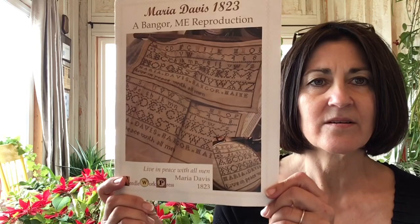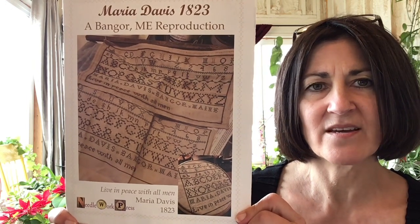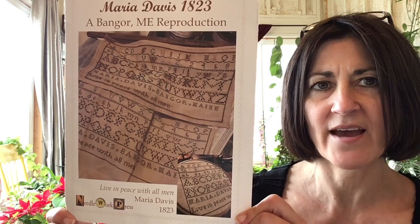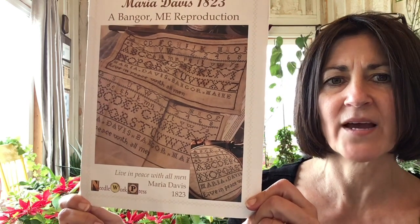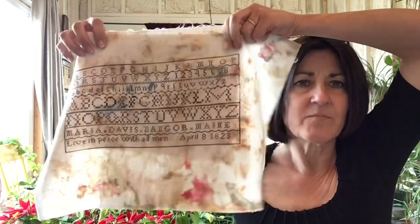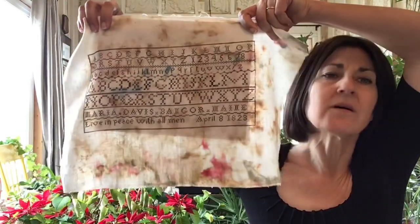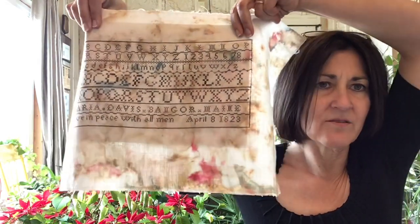Also while at Spring Green, Wisconsin last May I came upon this great project I'd never seen before. There's a specific reason I picked this next project — it is a Bangor, Maine reproduction. A little knowledge about me is my favorite author is Stephen King, so I absolutely had to have a marking sampler on my wall that reflected where Stephen King is from. This is a pattern by Needlework Press called Maria Davis 1823. I did stitch this on a piece of material that I hand-dyed myself, I believe a 32 count piece of white linen that I used Rit dye to dye.